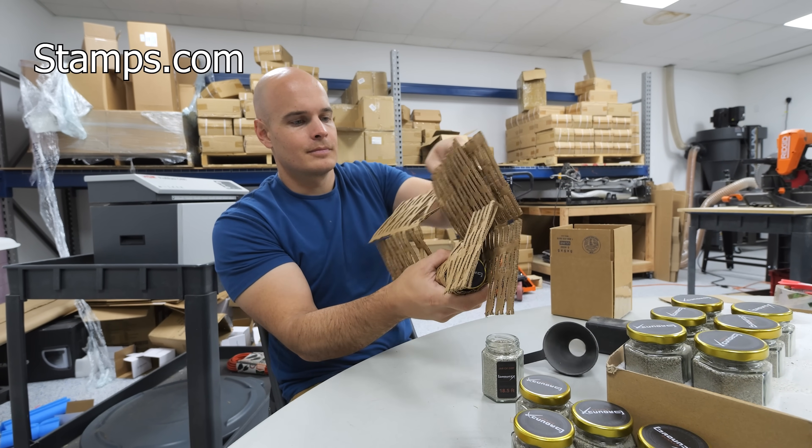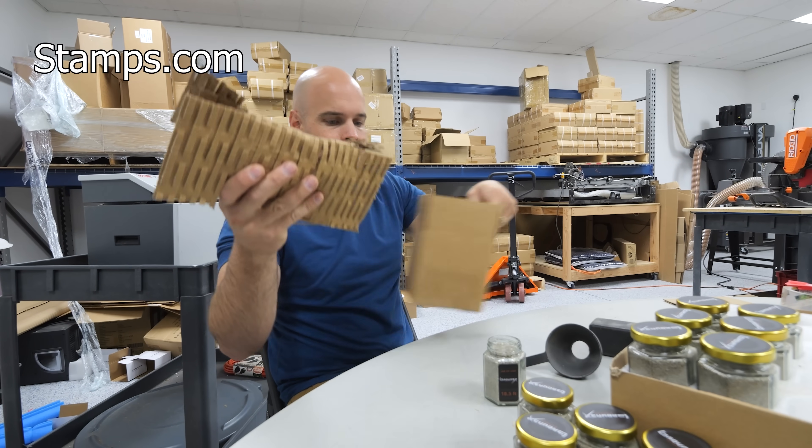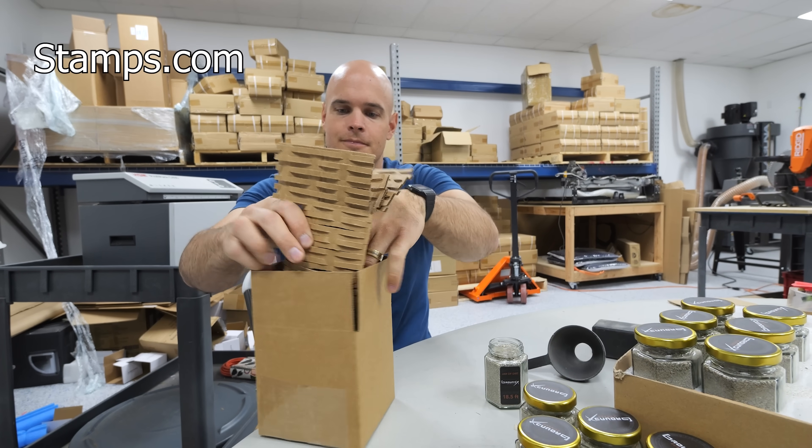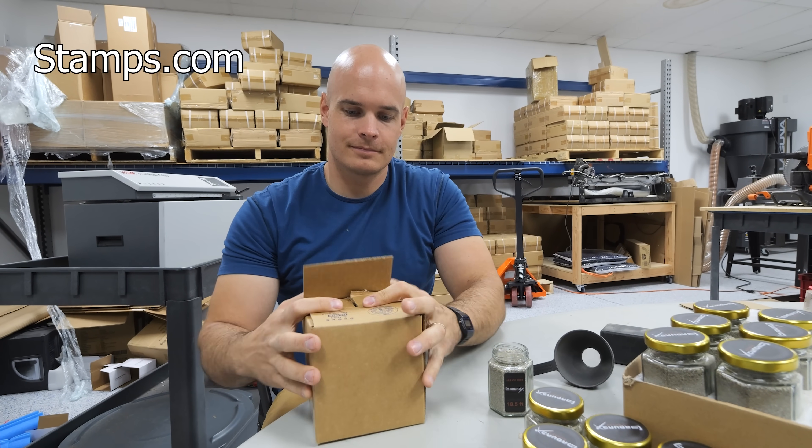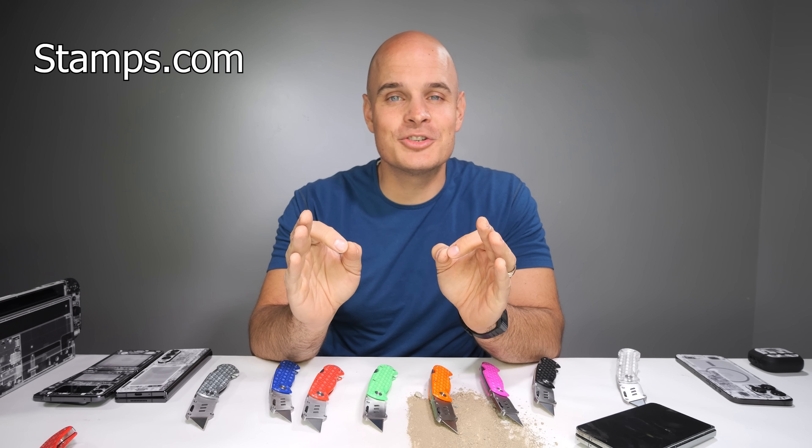We don't use any of that plastic stuff that's going to end up in a landfill for the next 500 years. Stamps.com has massive discounts up to 89% off USPS and UPS rates and will tell you the cheapest and fastest shipping options.